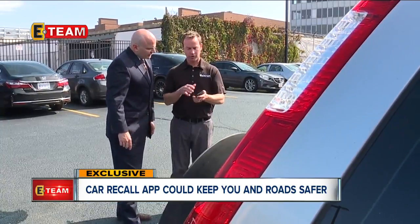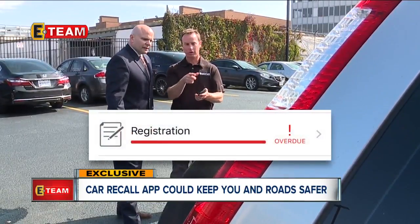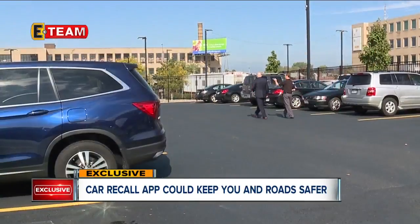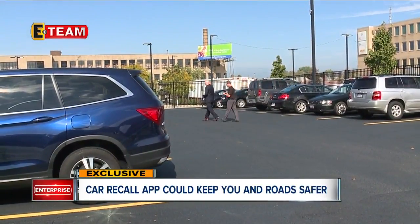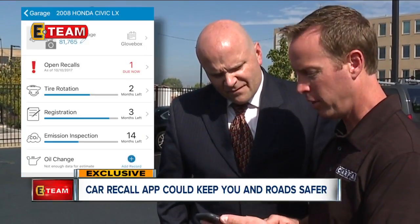So what did you find out here? This car doesn't have any open recalls on it, but the registration is overdue — so this is a ticket waiting to happen. And pretty much following that stat of one in four cars in Ohio having a recall, by the fifth car we checked, this Honda Civic does have an open recall.